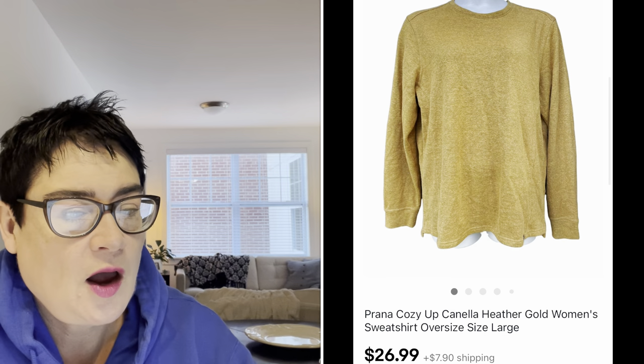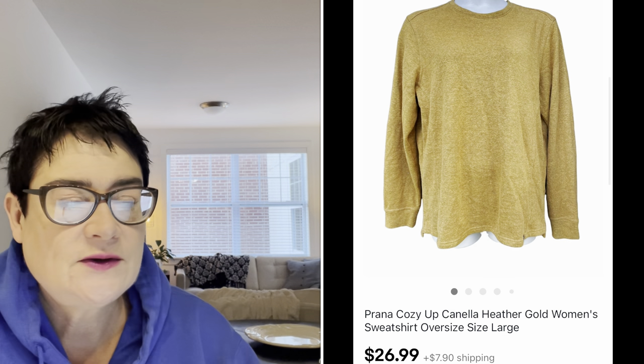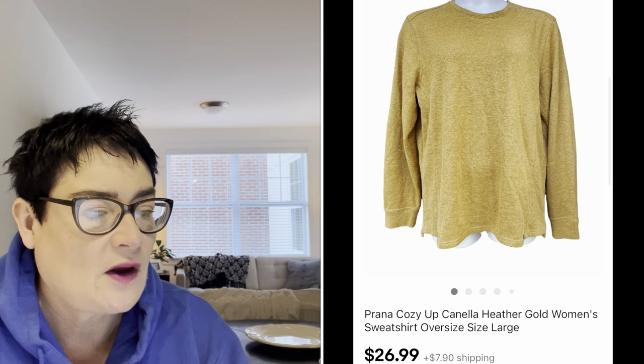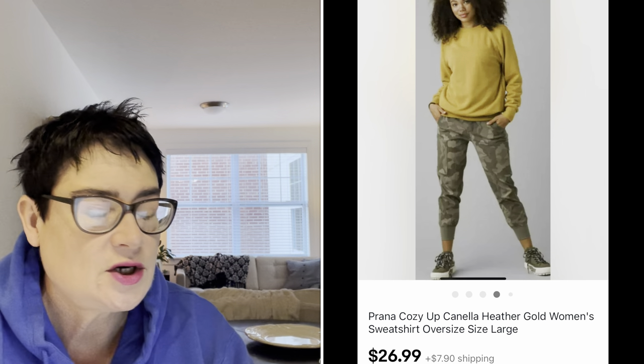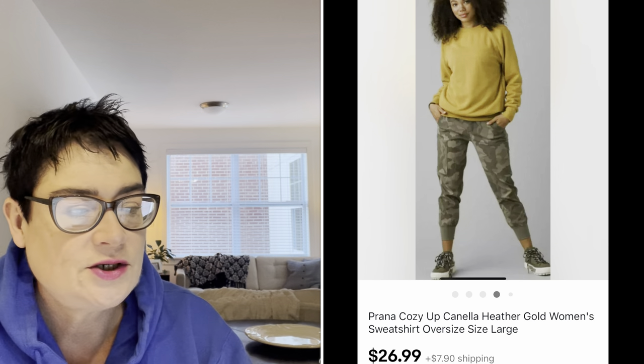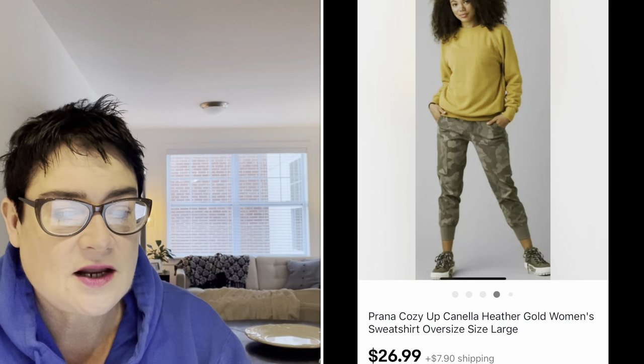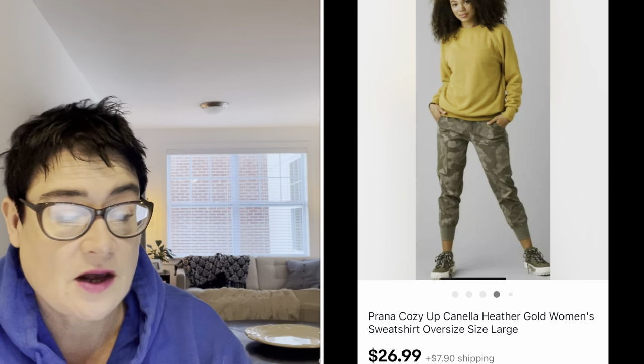Next, Prana — a great brand as well. It doesn't go for a huge amount, but certain sizes and styles will. This was a really nice heather gold color sweatshirt, very oversized, in a size large. I paid $3.99 for that and sold it for $26.99. The buyer was all in for $36.46.